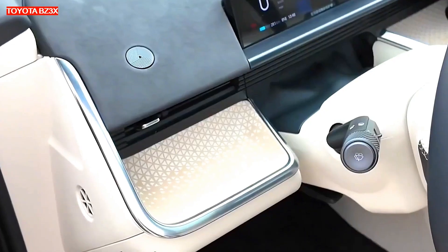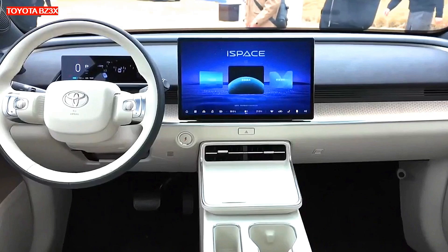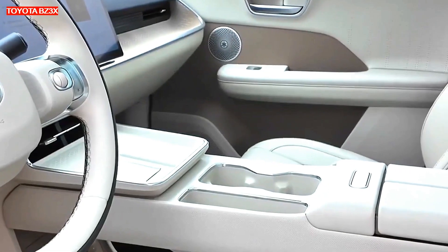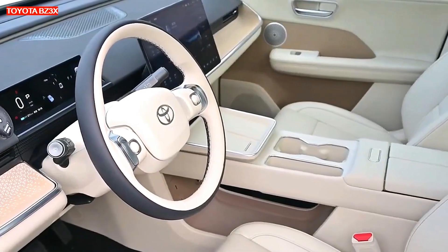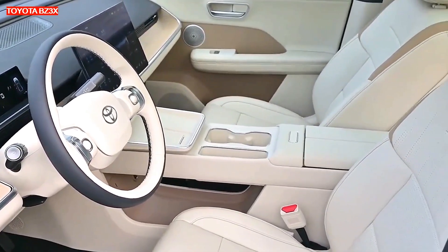Of particular note are the slim daytime running lights in the form of a crystal light strip made of 112 LEDs, supporting eight types of lighting scenarios, including start, stop, charge, and vehicle positioning. The contrasting design is emphasized by the black roof, mirrors, and wheels, and the expressive sharp belt line makes the silhouette more voluminous.